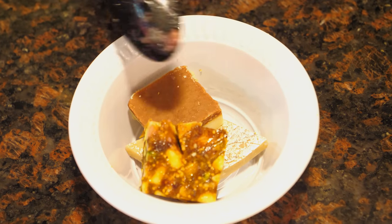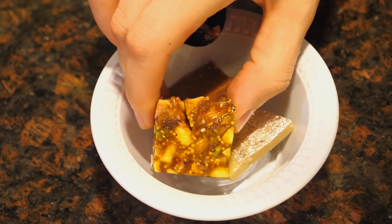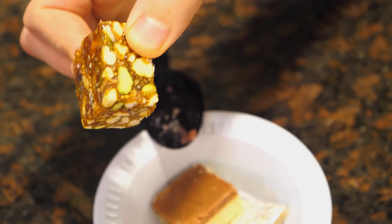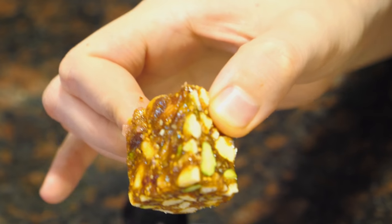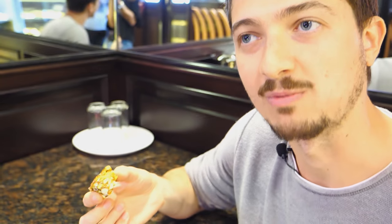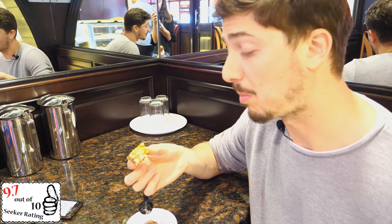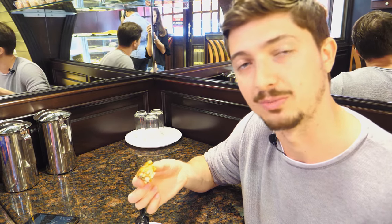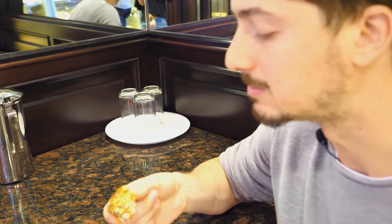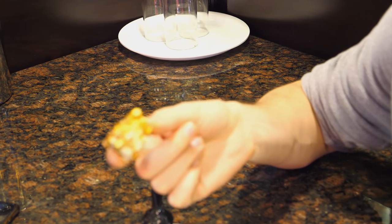Let's go with our Anjir Barfi — it's sugar-free. The sweetness of this sweet actually comes from the dried figs and dates inside. It has nuts — we can see pistachio — and the nuts are used to add crunch and give volume to the sweet. Very good! It's sweet, but the sweetness comes from the dates and figs. It's crunchy and soft at the same time.